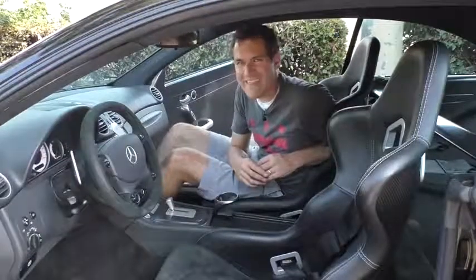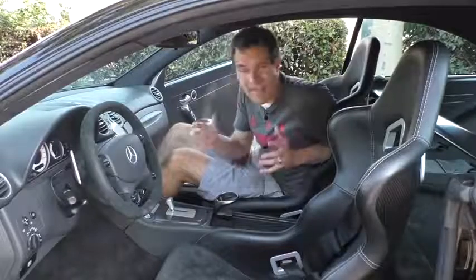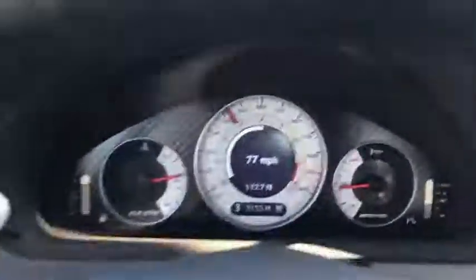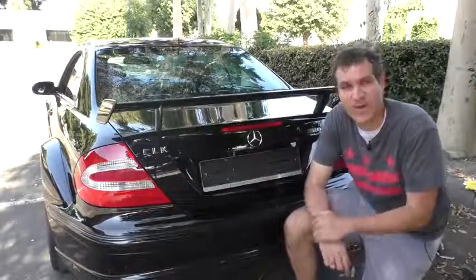Another interesting interior quirk is the gauge cluster, especially the display for the speedometer and tachometer. There's only one big circle in the middle for both. The speedometer is the outer ring with a little floating red needle. The inner ring is the tachometer, but there's no needle — instead, little pixels inside the multifunction display light up as you increase your engine speed.